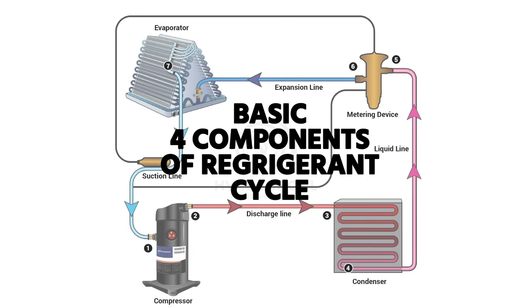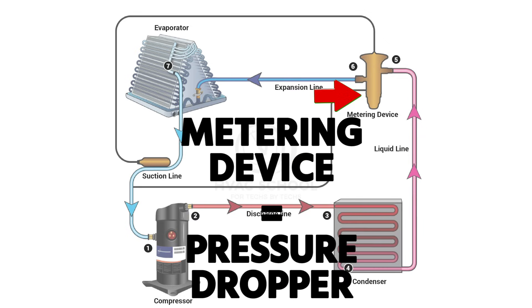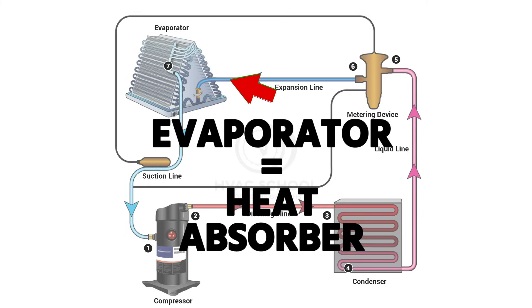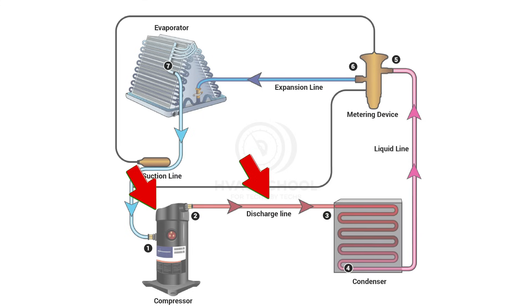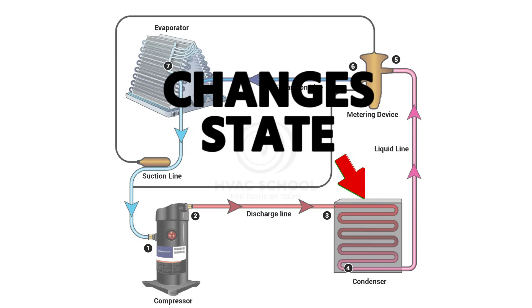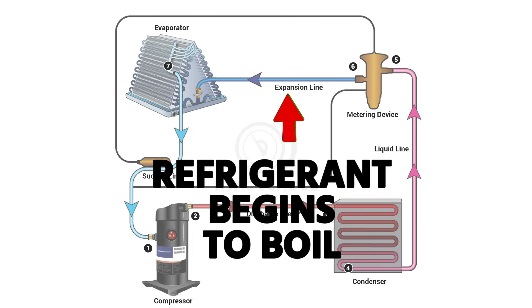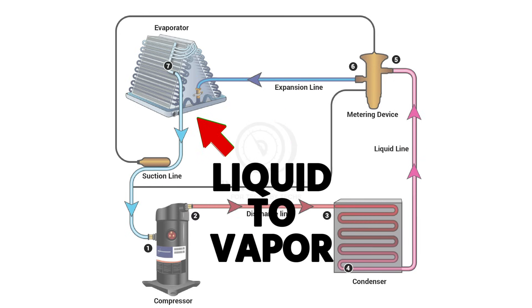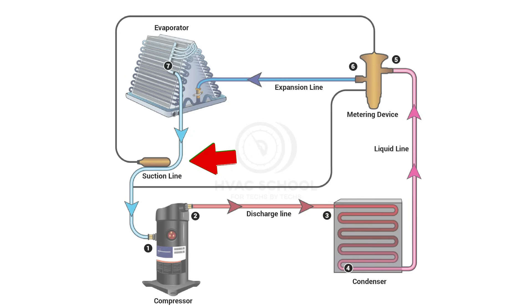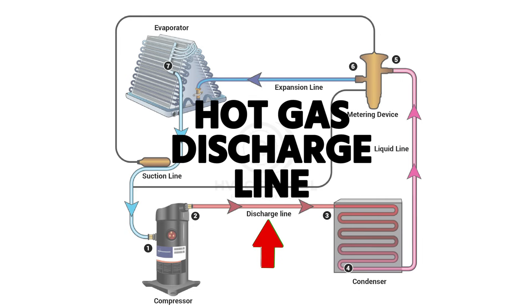You need to know the four basic components of the refrigerant cycle: the compressor, which is the pressure increaser; the condenser, the heat rejector; the metering device, the pressure dropper or pressure decreaser; and the evaporator, the heat absorber. The discharge line between the compressor and condenser carries hot gas. Inside the condenser, refrigerant changes from fully vapor to full liquid before reaching the metering device, where pressure drops and the refrigerant begins to boil in the evaporator.